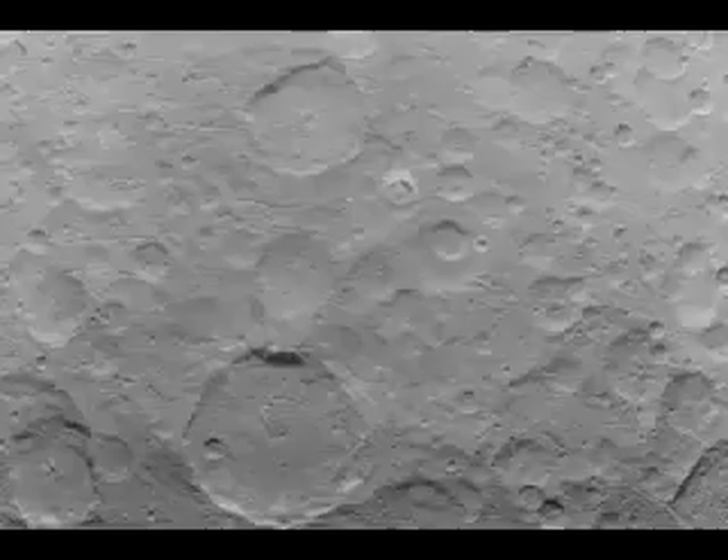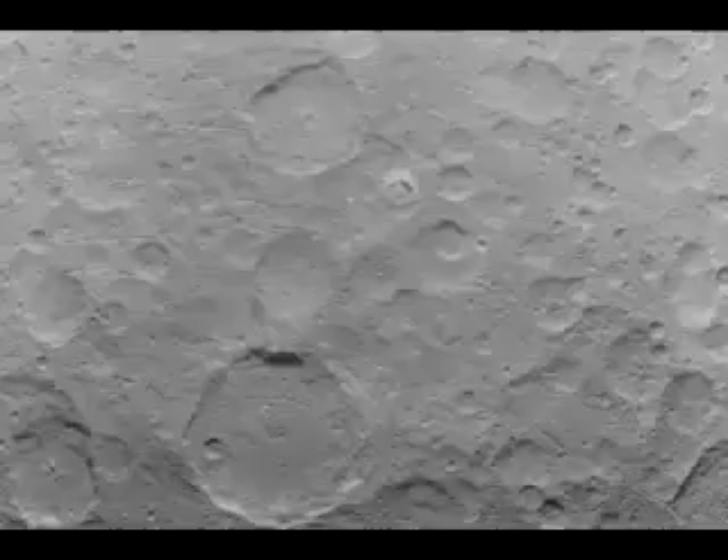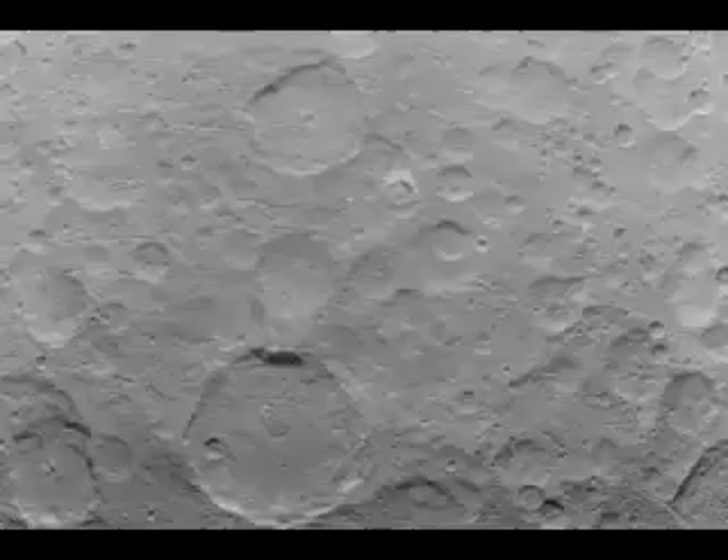Dawn finally began its nearest orbit of Ceres in the past few days, and has begun to send back the closest images we're likely to see of the odd object any time soon. The very first image sent back from a height of just 3,200 miles was shared by NASA today.